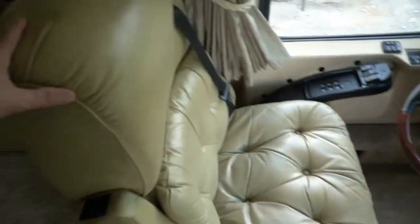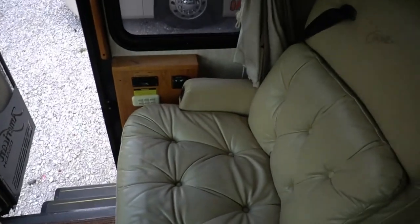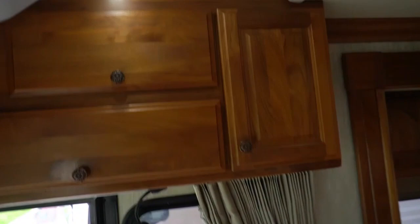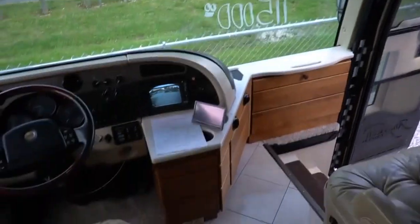Seats look just like 49,000 miles should look like, which should look great. Leather of course — they swivel for party seating, passenger side is a recliner and it's heated. Beautiful solid wood cabinetry throughout the entire RV. Original TV up there so everything fits perfectly. Got surround sound.